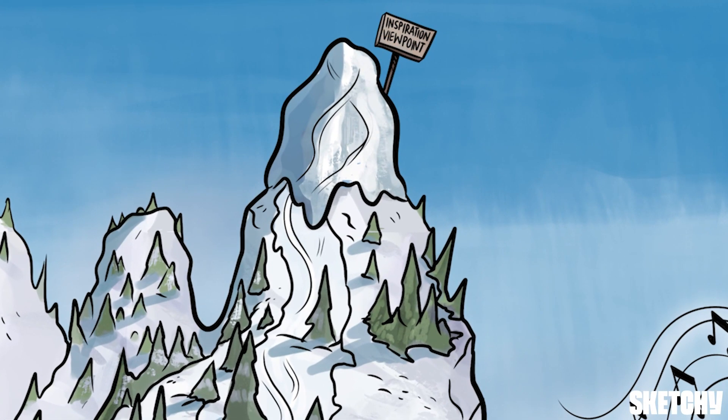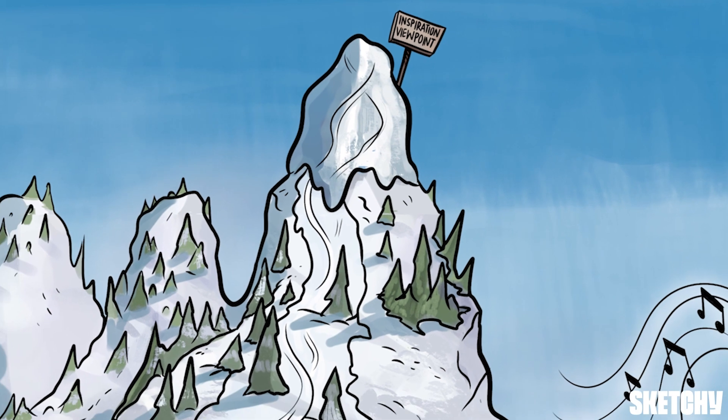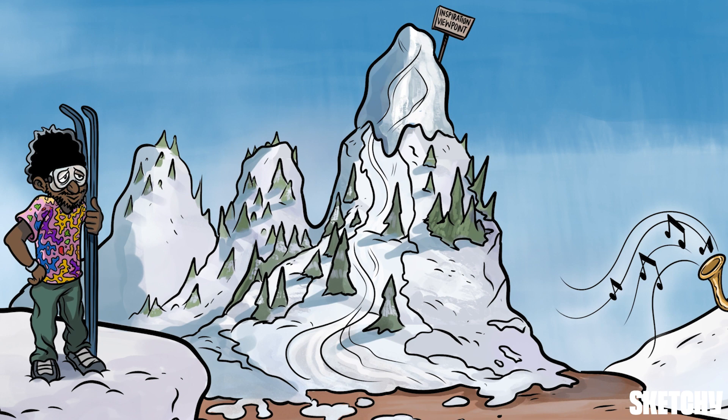After a normal breath in, the inspiratory reserve volume is the extra amount of air you can still inhale. The peak of this mountain is marked with an inspiration viewpoint sign, and we've added a band of snow that begins above the treeline. This is a reminder that the inspiratory reserve volume is the amount of inspired air above and beyond a typical breath in.